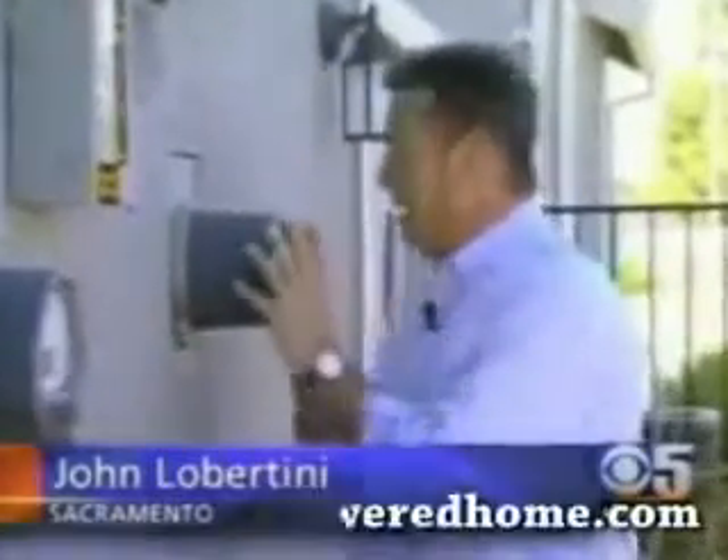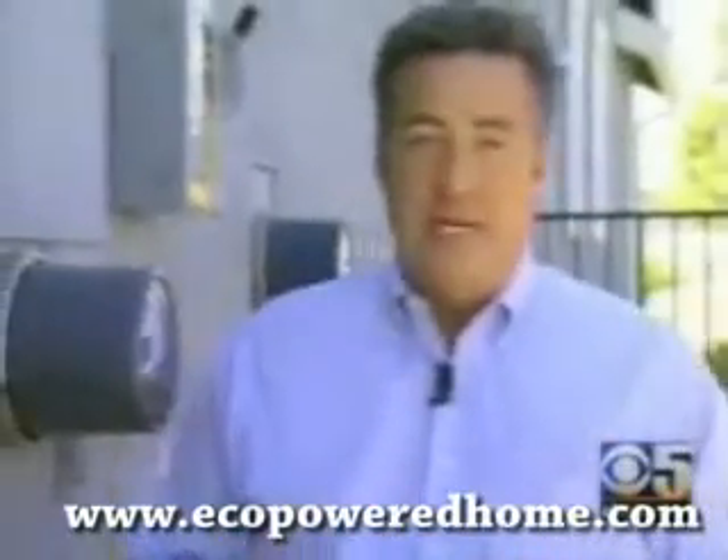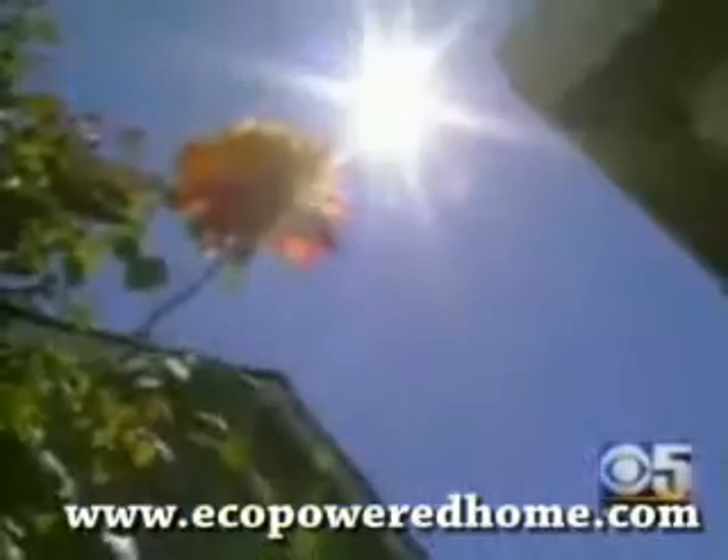With a solar-powered home, you get two meters. One records the electricity being used, while the other keeps track of the solar power being generated. Some homeowners have generated so much solar, their electricity bills have been less than $10 a month.